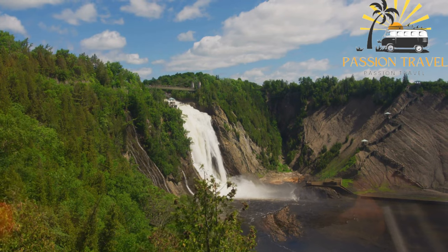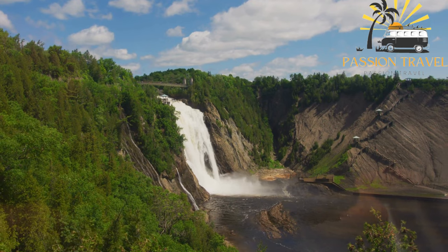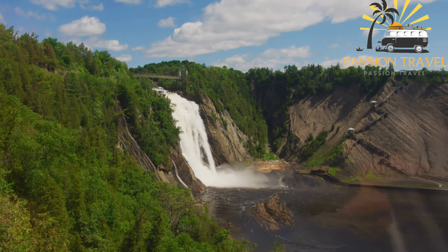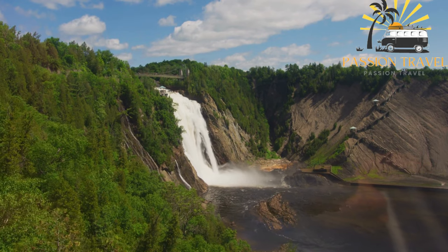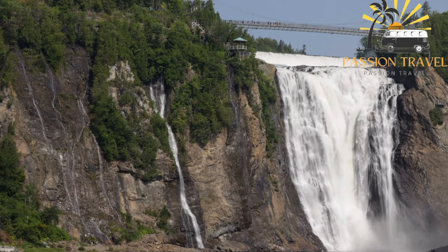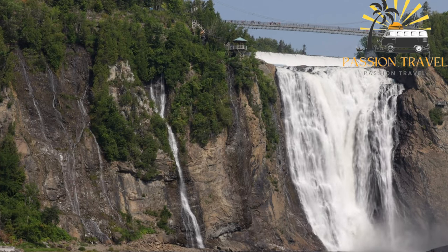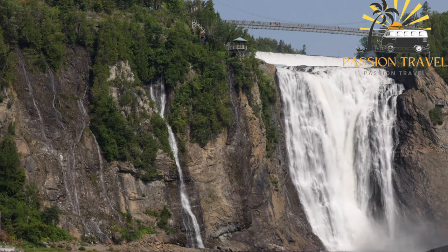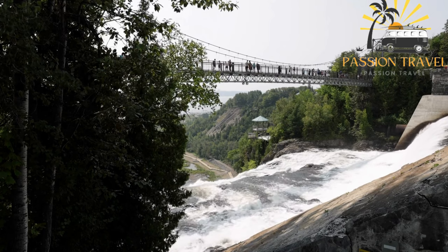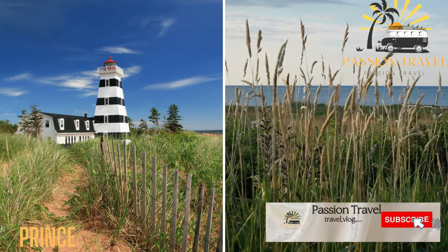During the winter months, the falls freeze over, creating a spectacular natural ice sculpture. Visitors can also participate in winter activities such as snowshoeing, ice climbing, and sledding. Montmorency Falls is a popular tourist attraction and a great place to visit for anyone traveling to Quebec City, whether you're looking for outdoor adventure or just want to take in the natural beauty of the falls.